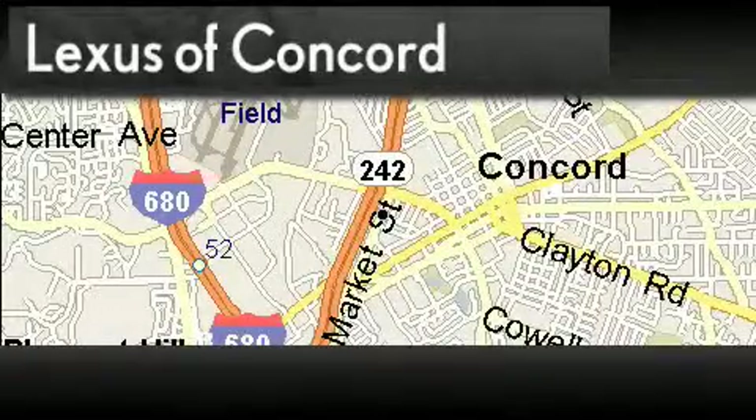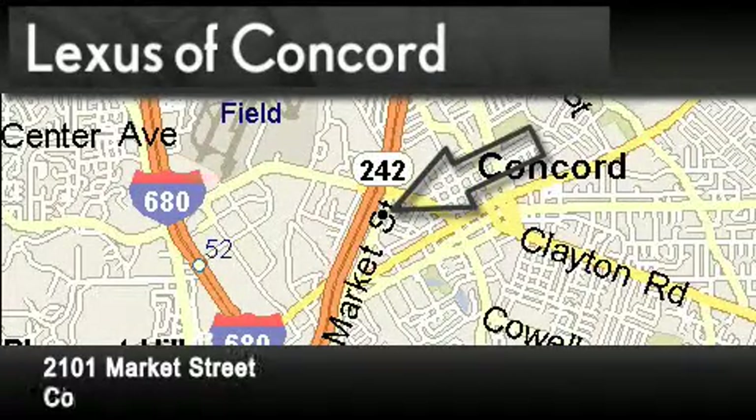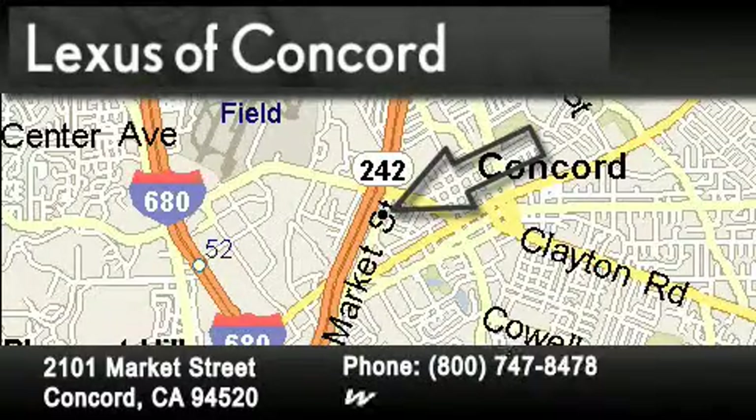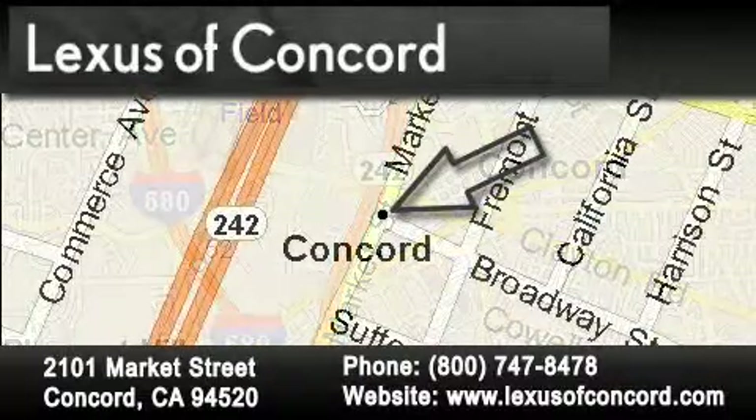Lexus of Concord is located at 2101 Market Street in Concord. Our goal is to exceed all of your expectations to ensure that you'll return for future visits. Lexus of Concord now offers free, no-obligation online price quotes from our fully-staffed Internet Department.